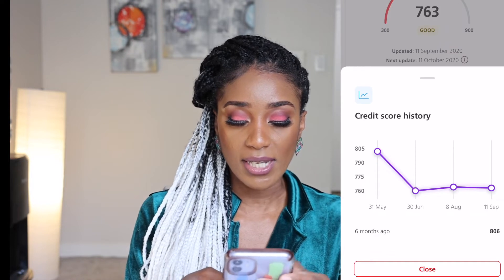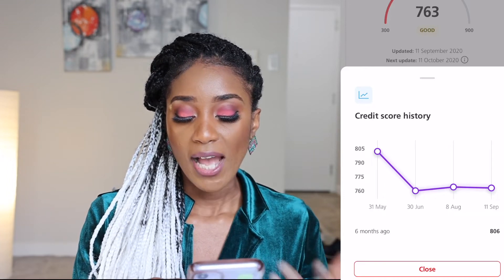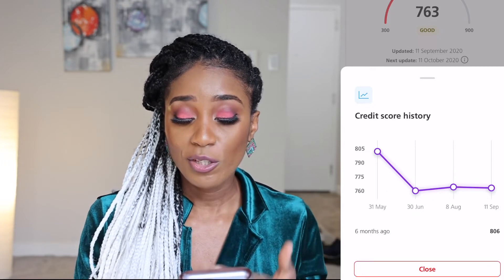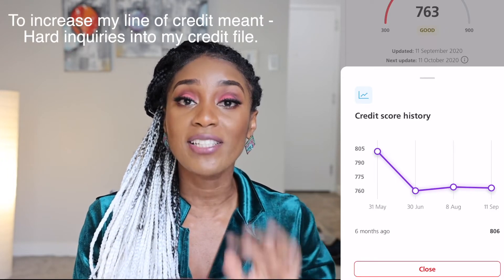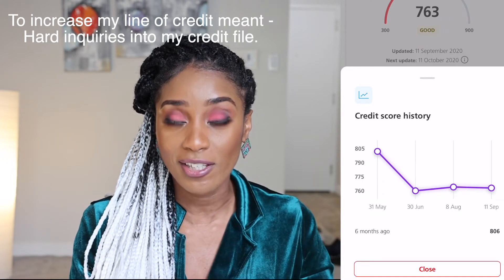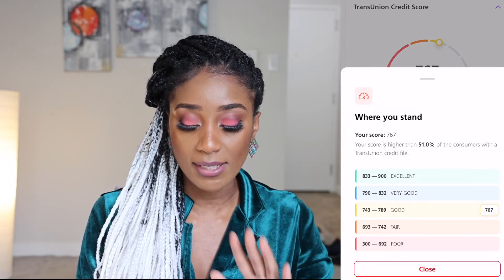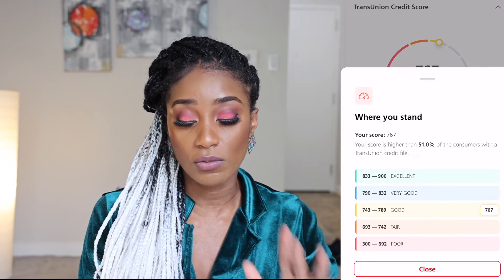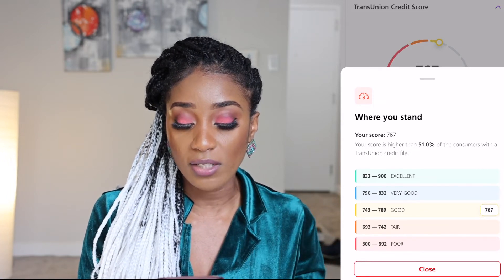I'll quickly show you a previous credit score screenshot. As you can see, on May 31st I was at 805, and by September I had dropped to around 700. The reason was because I was bored at home and wanted to increase my line of credit, so I kept applying for it four times. Those are hard inquiries, and because of that my credit score dropped from 805 down to about 760. You have to make sure you're restricting the number of inquiries into your credit file. My score is higher than 51% of consumers with a TransUnion credit file.